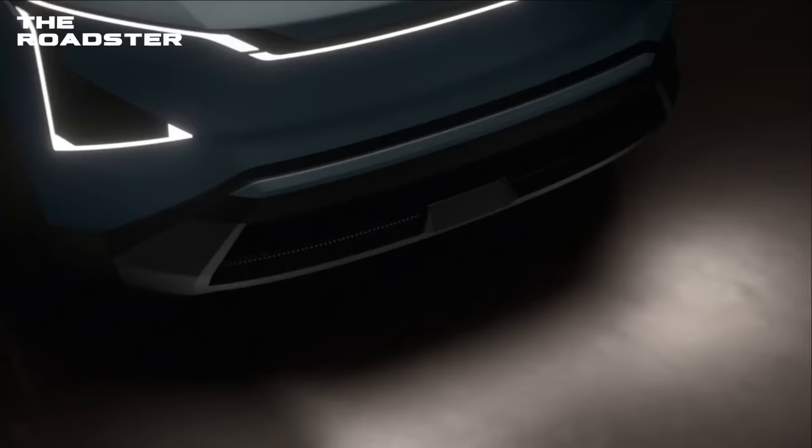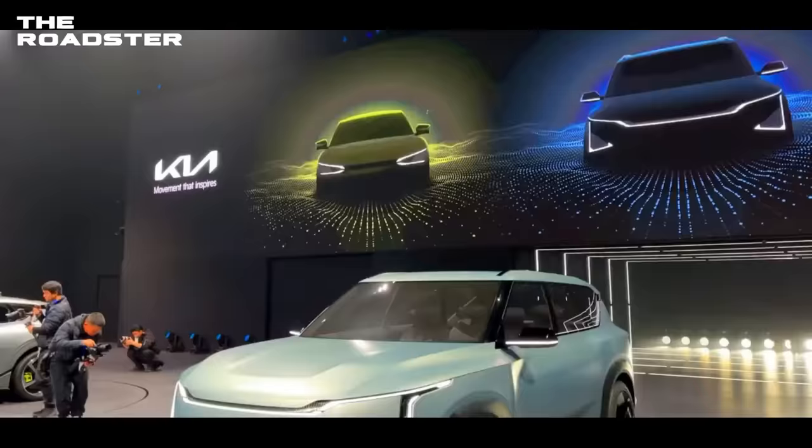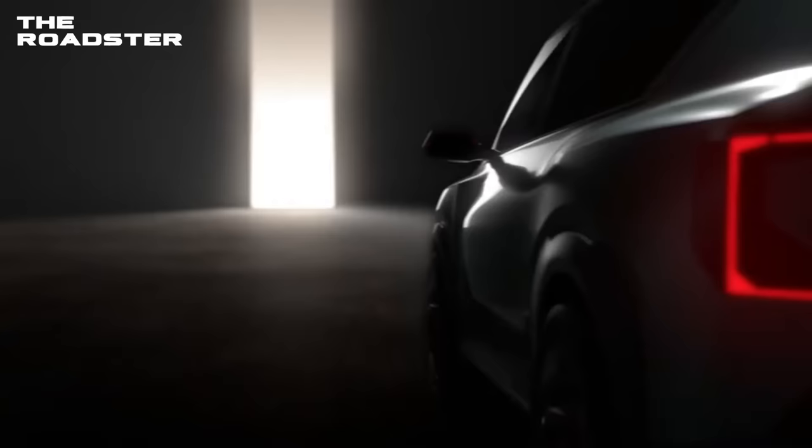Kia EV5. If you're going to buy a crossover EV SUV, you may want to wait a little bit for the all-new Kia EV5. If Kia's recent press releases are anything to go by, then we can expect great things from the EV5. So far, major specs and numbers are kept as a secret, but the overall design direction has Kia fans on a high.